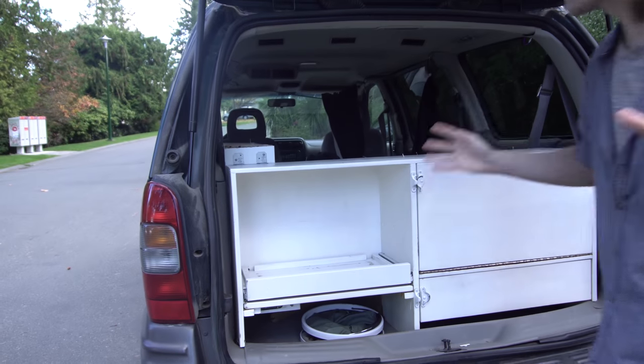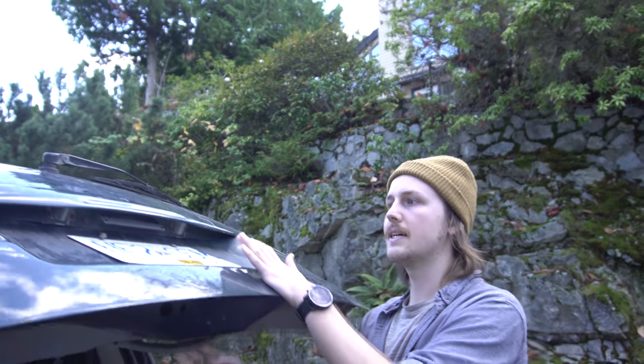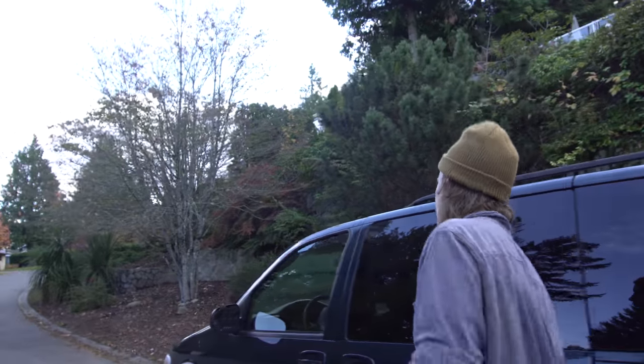My idea for this camper van is to have the ultimate functional stealth camper van, but I don't plan on living in it. Right now I'm renting a place and this is for weekends and for filmmaking. My idea is to be able to hit the road, go get those people that are living super alternative lifestyles — whether it's off-grid or whatever it is — and access more remote areas so I can go talk to those people.